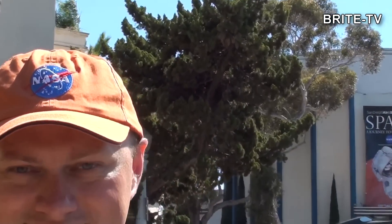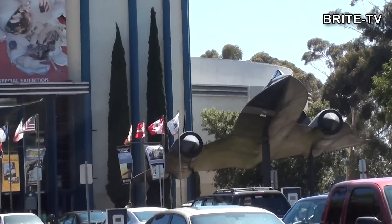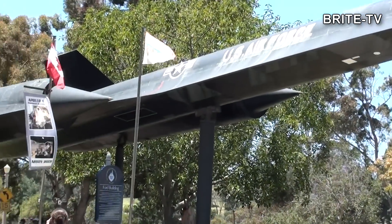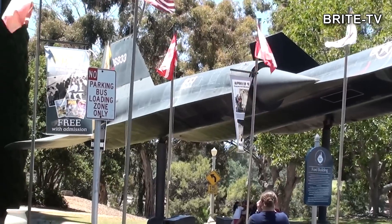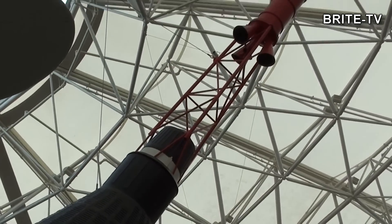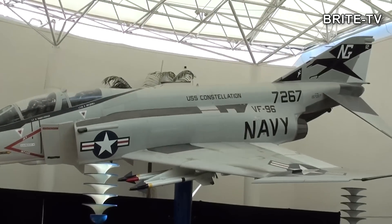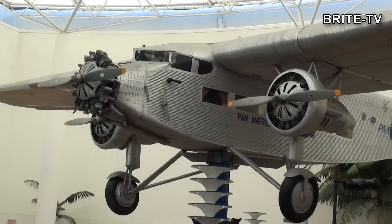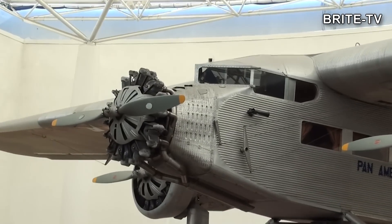Dzisiejszy odcinek Bright TV to krótka wycieczka po Muzeum Aviacji i Przestrzeni Kosmicznej w San Diego, w Stanach Zjednoczonych. Przed wejściem mogliście zobaczyć jeden z najbardziej zaawansowanych samolotów Blackbird. W środku na początek parę eksponatów: stare samoloty, nowe samoloty, czy nawet najbardziej zaawansowane helikoptery.